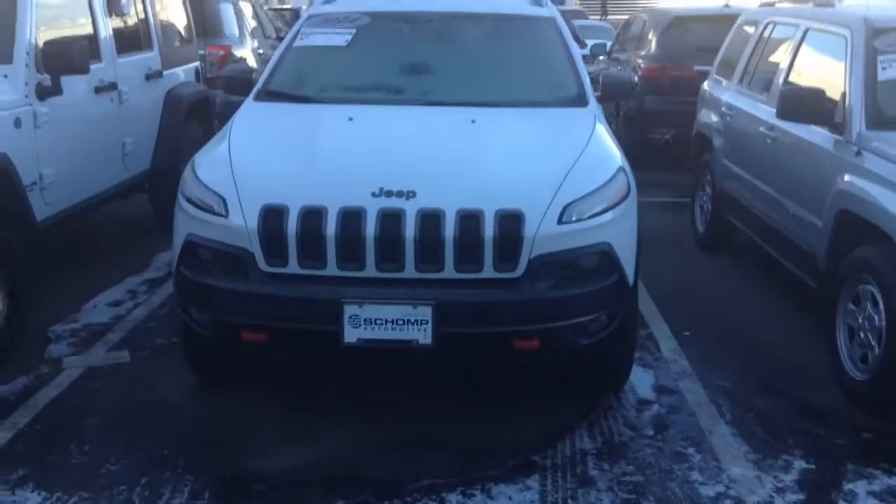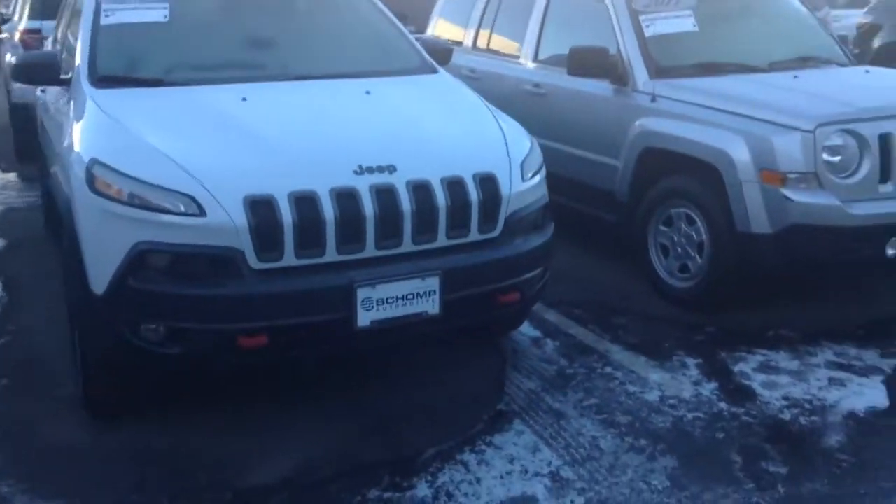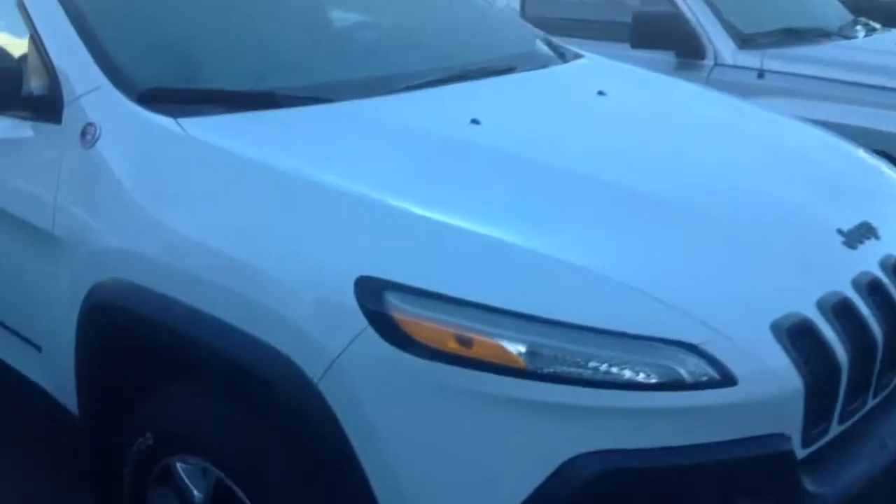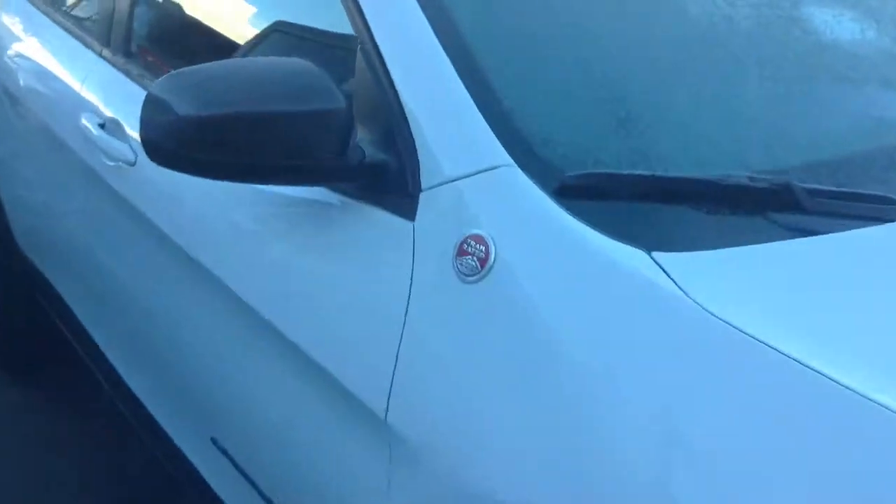Good morning, as promised, I am sending you a quick video of the Jeep Trailhawk. Nice red tow hooks on the front, tire tread is phenomenal. This vehicle is really cool.